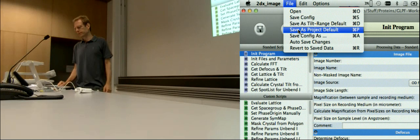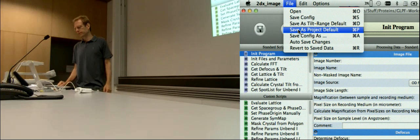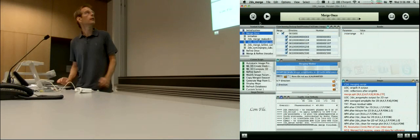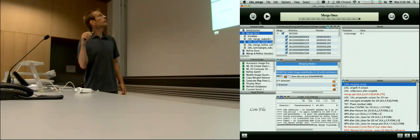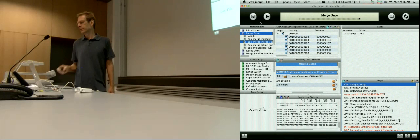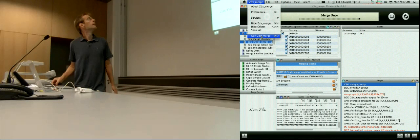Then you can close 2dx-image and go back to 2dx-merge. In 2dx-merge you have to quit this program from the pull-down menu — just quit it without saving. Because if you would save, then you would have your own parameters and write them back into 2dx-merge's database. So you don't save it here, you just quit. Then 2dx-merge is gone, and then you reopen 2dx-merge.